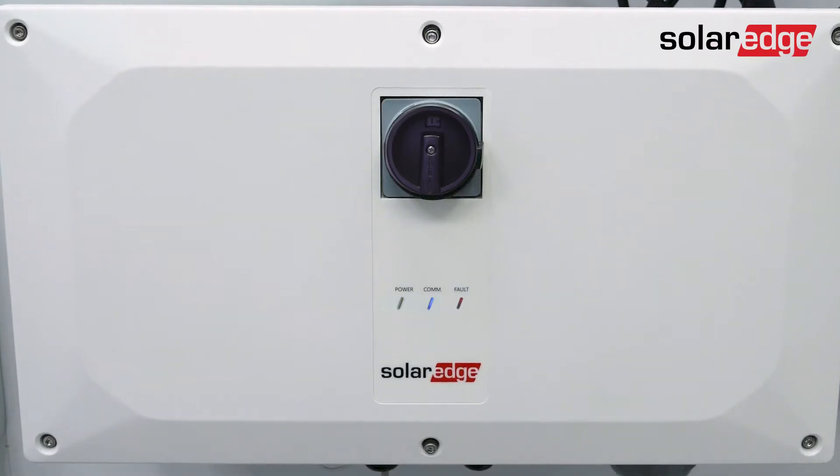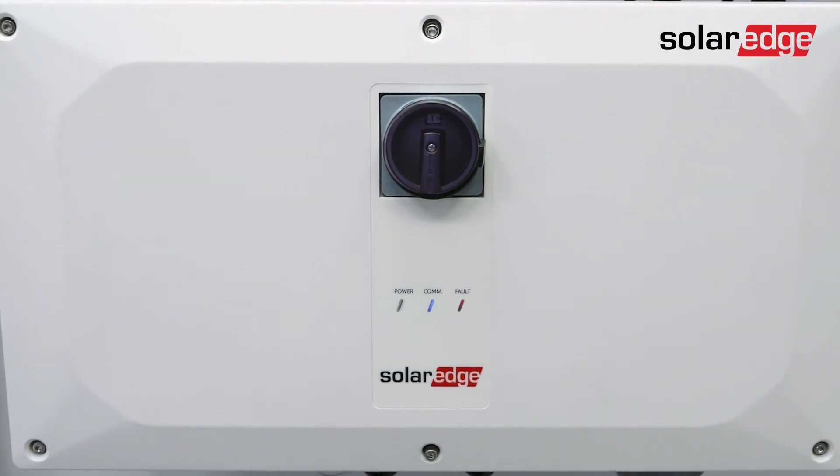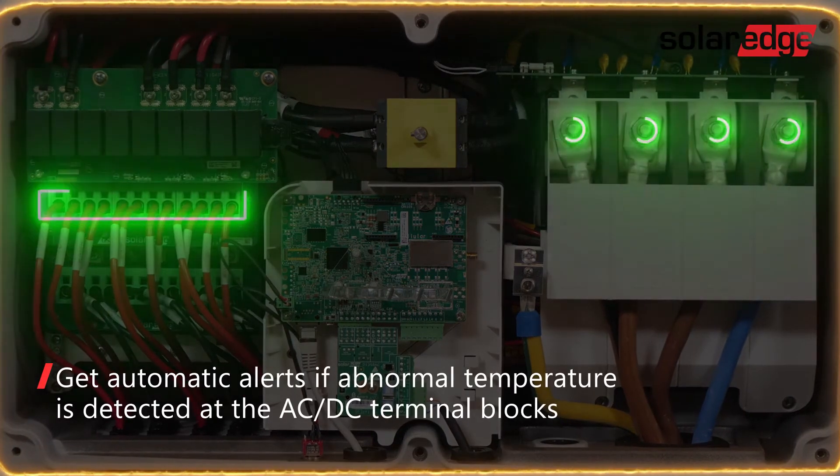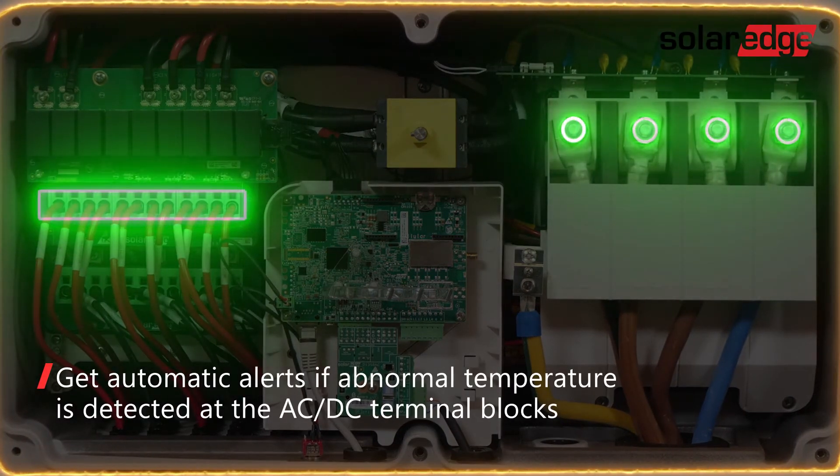The three-phase inverter with Synergy technology takes SolarEdge's renowned system safety even further. Built-in thermal sensors are designed to detect abnormal behaviour at the DC and AC terminal blocks and, if necessary, turn off the inverter.